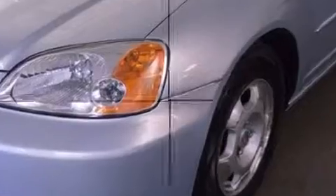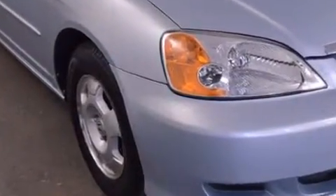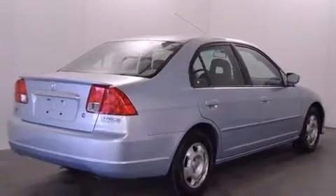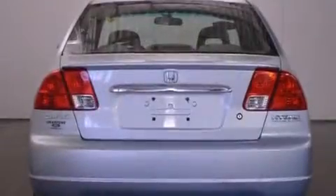Top features include front bucket seats, a tachometer, variably intermittent wipers, remote keyless entry, and power windows. Audio features include a CD player with AM-FM radio and four well-positioned speakers.